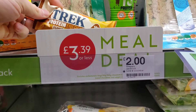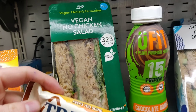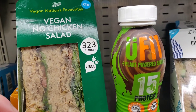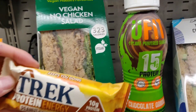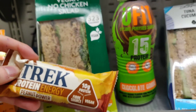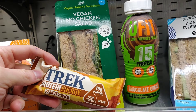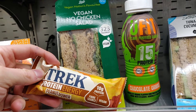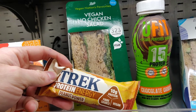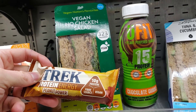Right, meal deal — the thing we've got to talk about is the price. Can you believe it? £3.39 — you get a main, a drink and a side. I haven't been to Boots for ages but it's just insane. That is cheaper than one Pret sandwich really, which is incredible. So I picked up the vegan no chicken salad, the YouFit chocolate orange shake, and the Trek Protein Energy Peanut Power. That's 10 grams of protein, 15 grams of protein, plus 18 grams of protein — so about 43 grams. Sorry, 33 grams of protein for £3.39. That is absolutely crazy, that is a great deal.